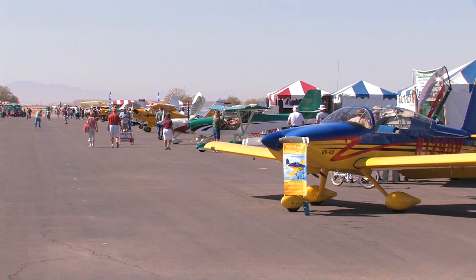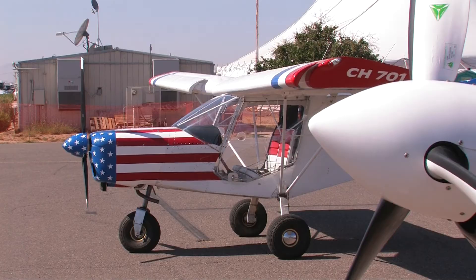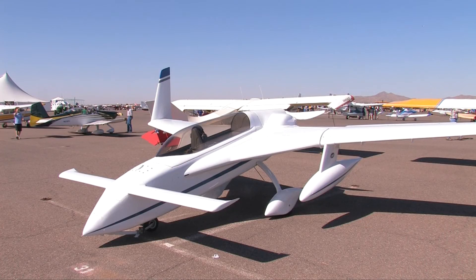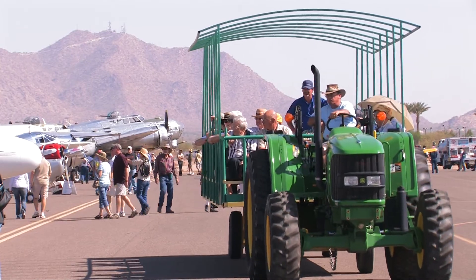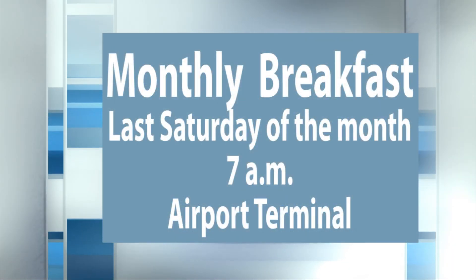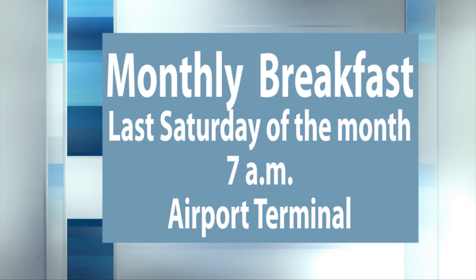The Copper State Fly-In and Cactus Fly-In are held once a year — one in October and one in March. They both bring in several hundred planes including antique aircraft, old warbirds, and experimental aircraft. It's a great time for the family and kids, it's open to the public, and I highly encourage anyone to come out. We also provide a monthly breakfast on the last Saturday of the month starting at 7 o'clock — a great opportunity for people to fly in, fill the apron with planes, and sit down and share stories.